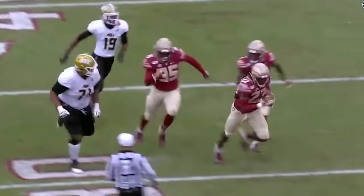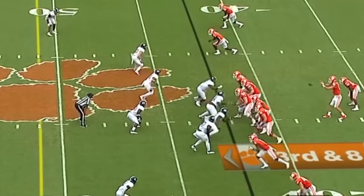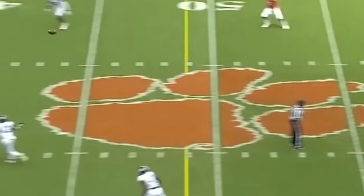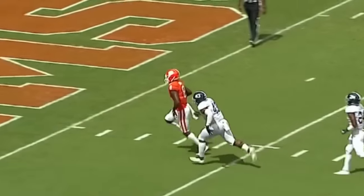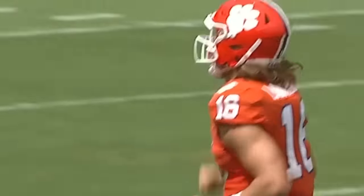Makes a few guys miss, and then he's got one big boy to give a little shake to. On third down, Lawrence to the air. Blitz picked up by Davis. Downfield wide open — Justin Ross! A couple of great juke moves. He is the future at Clemson, and you've got a glimpse!